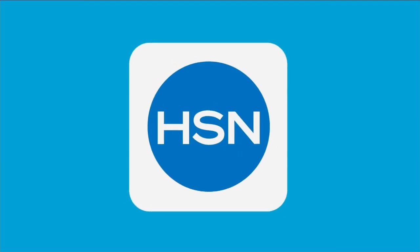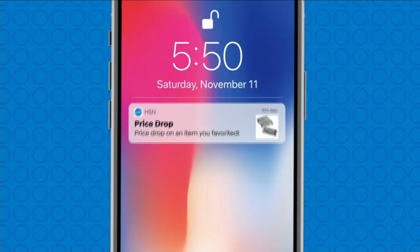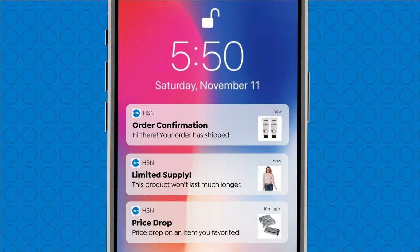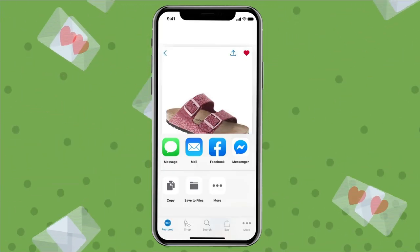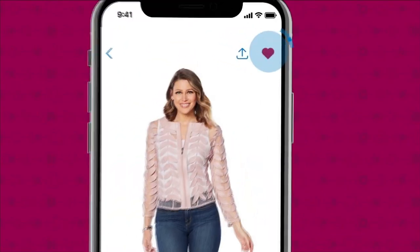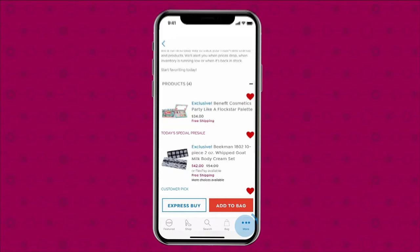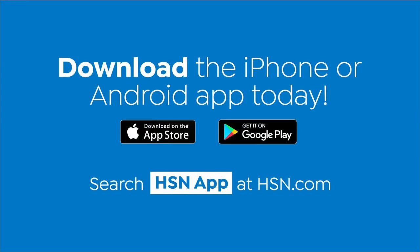Shopping is easier than ever with the HSN app. Turn on notifications to get shipping updates, exclusive offers, and alerts on your favorite products. You can share your finds through Facebook, text, and more, and save favorite products all in one place. Download the app for Apple or Android by searching HSN app on HSN.com.